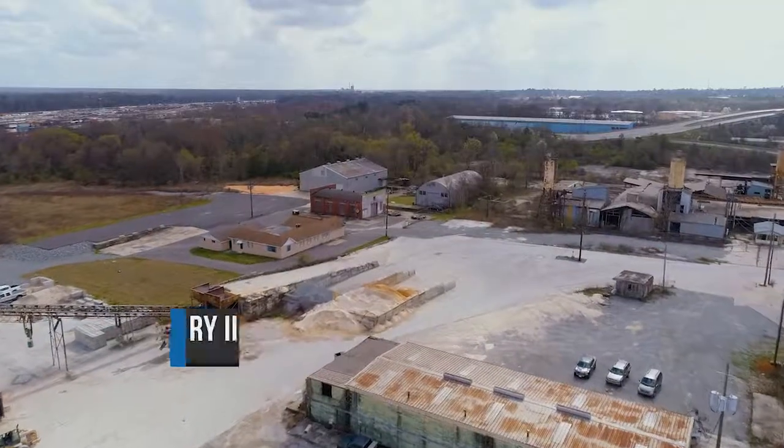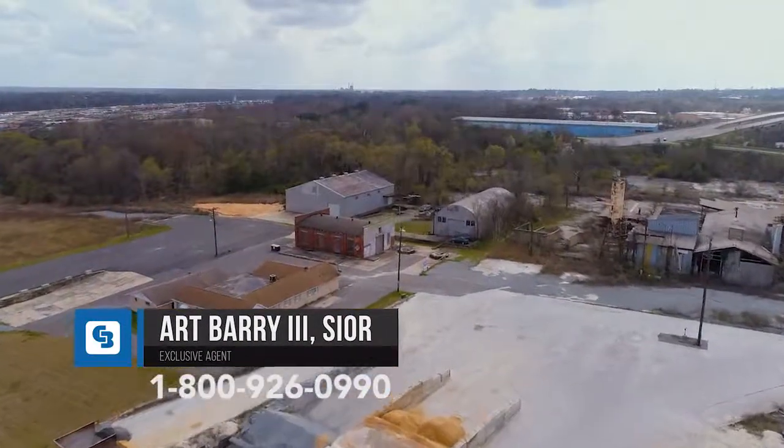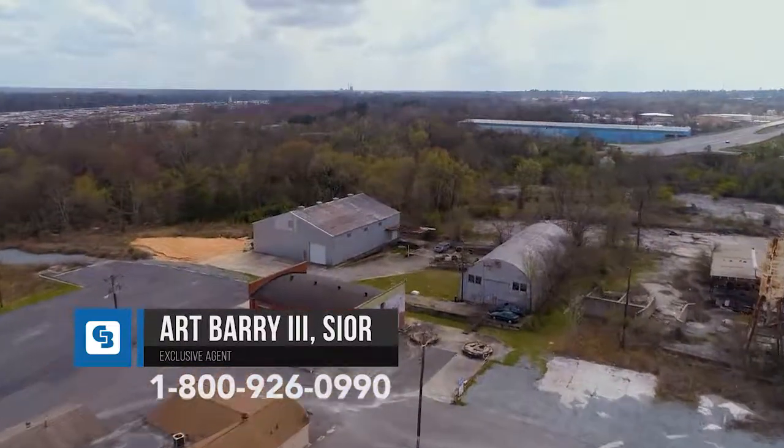For more property details, please contact Art Berry III at 1-800-926-0990.